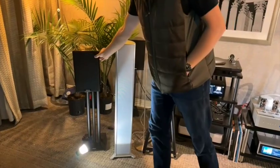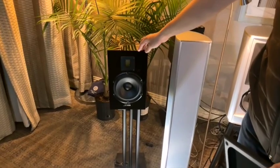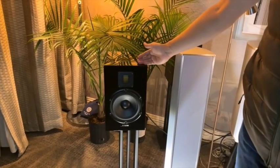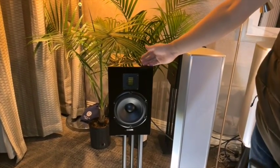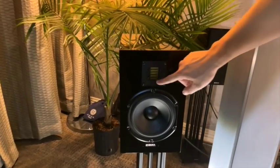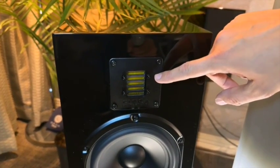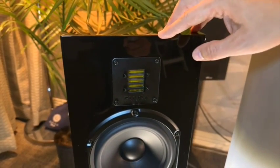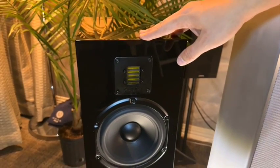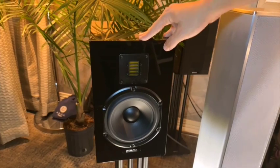We just brought in a special limited batch called the Classic 3.0. PIEGA in Italian means 'fold,' and their very first tweeters weren't ribbons — they were actually AMT folded ribbons. So the Classic 3.0 is kind of an homage to their original design. These speakers are on special right now for $8,990 a pair, limited production, with only a few available.